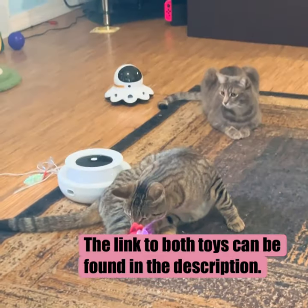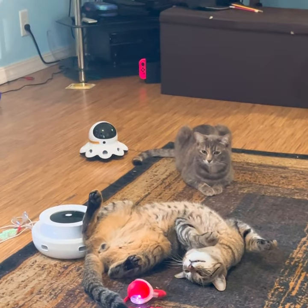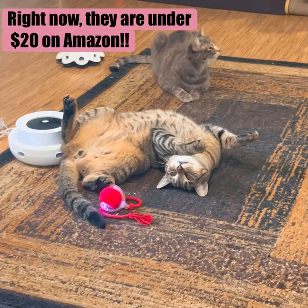The link to both toys can be found in the description. Right now, they are under $20 on Amazon.